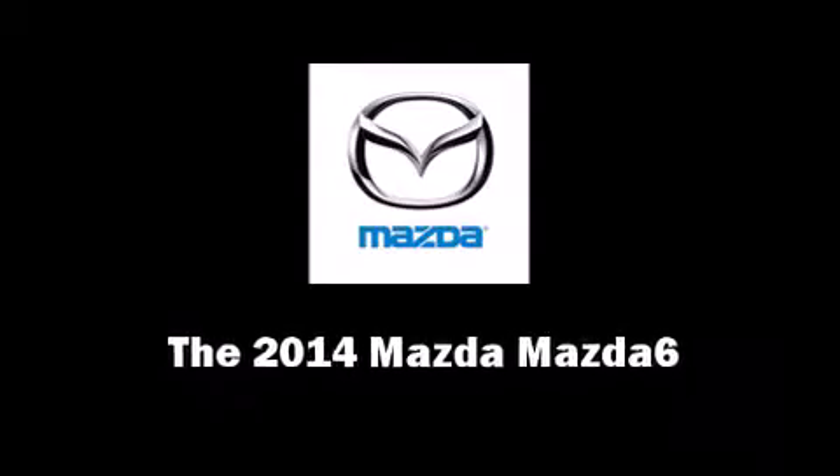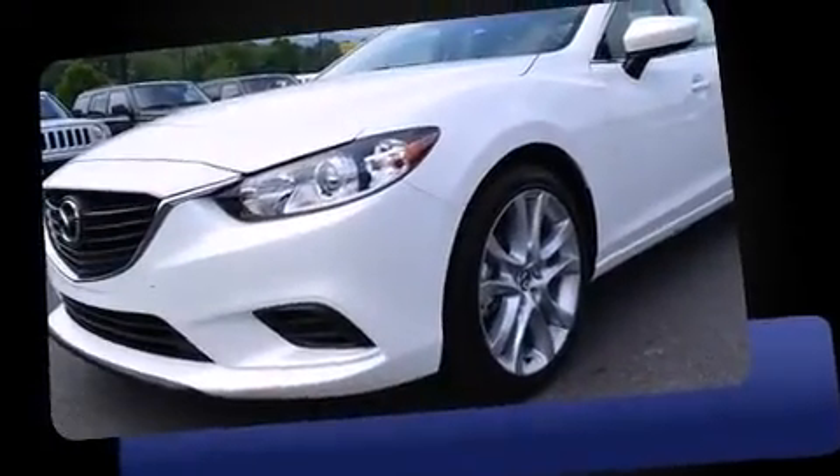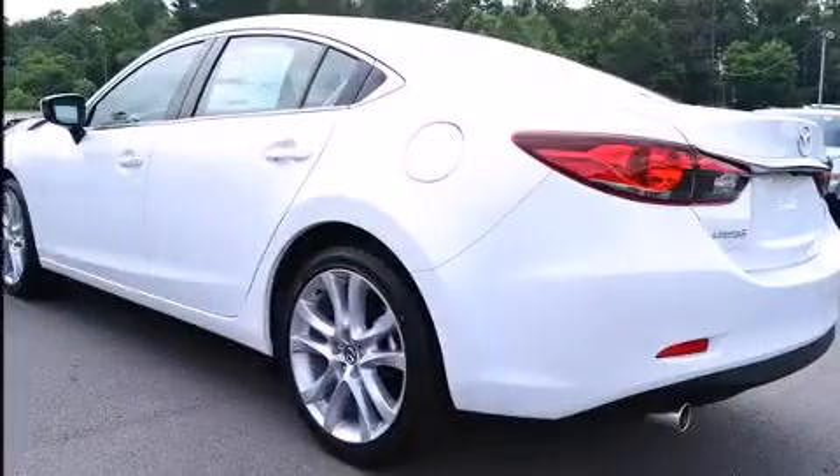Discerning drivers will appreciate the 2014 Mazda Mazda 6. This four-door, five-passenger sedan stands out among competitors in its class. Smooth gear shifts are achieved thanks to the efficient four-cylinder engine, and for added security, dynamic stability control supplements the drivetrain.